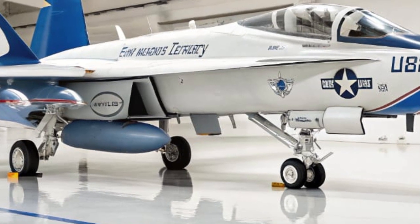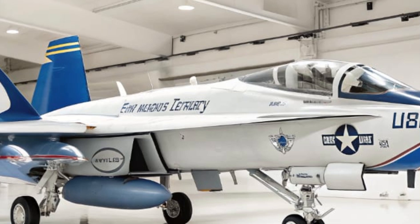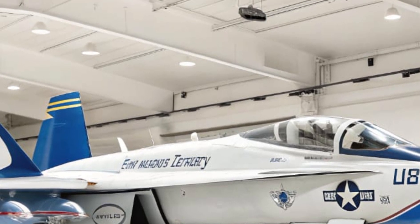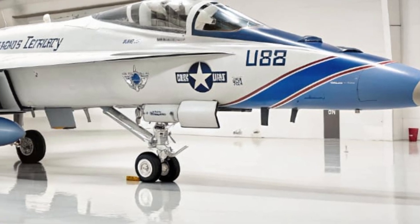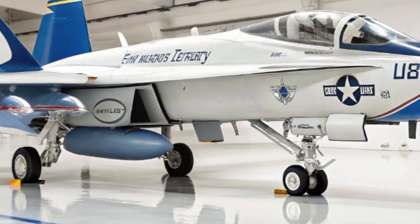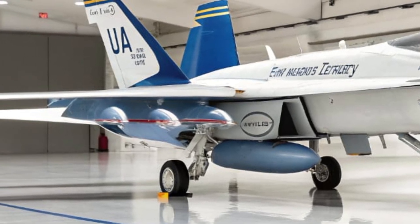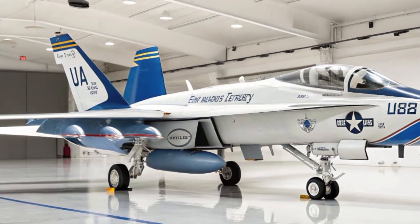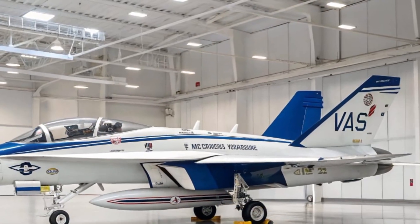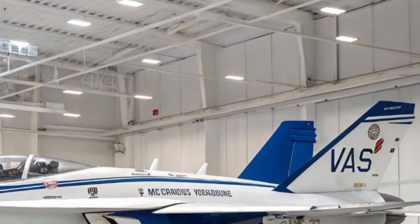In 2026, the EA-18G is also serving as a key platform for joint and allied operations. Australia is currently the only foreign operator, with a fleet of 12 Growlers in its Royal Australian Air Force. These aircraft operate alongside US Navy Growlers in combined exercises, sharing tactics and deepening cooperation between allied nations.